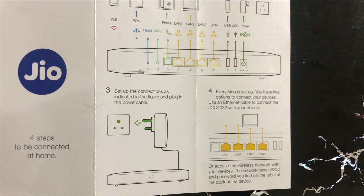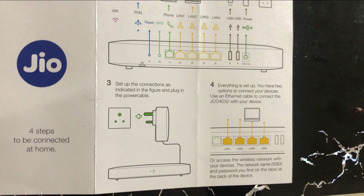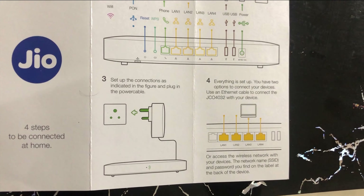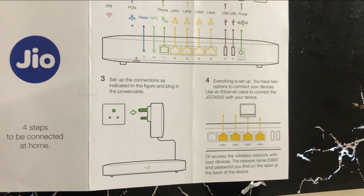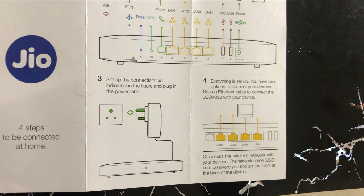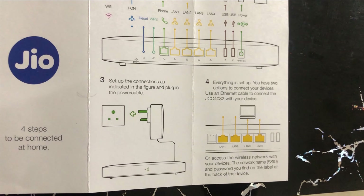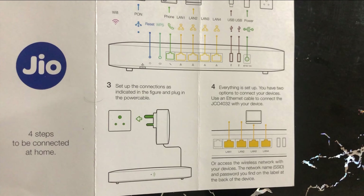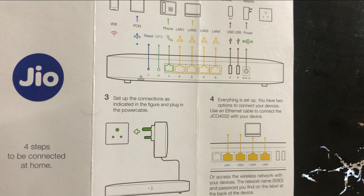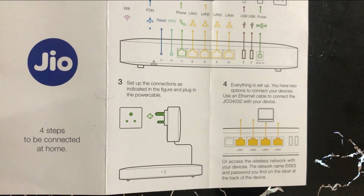This is the reason I switched to JioFiber. While selecting a broadband provider, always look for whether your router has direct optical cable connectivity — if that is the case, the upload and download bandwidth will be good. This is where Reliance Jio has an edge over competitors like Airtel or ACT offering higher speeds. Thank you for watching, and if you have any questions on broadband please write in the comment section.